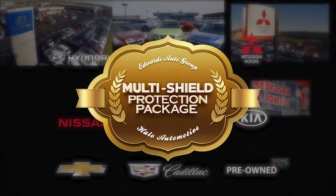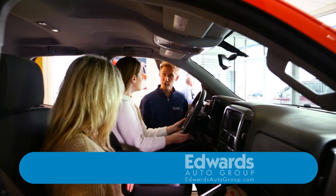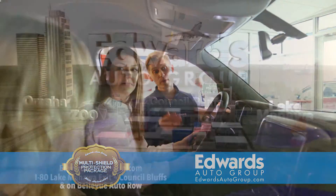The Multi-Shield Protection Package offered at the Edwards Auto Group protects you from the unexpected. Check with your sales representative for more details about the Multi-Shield Protection Package.